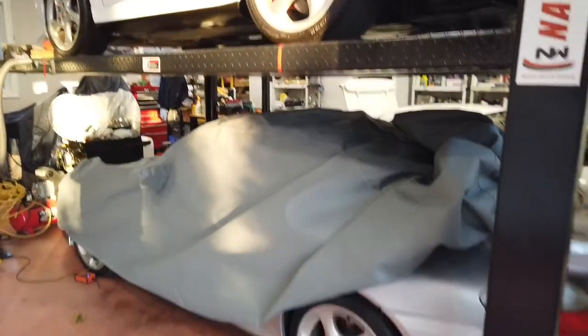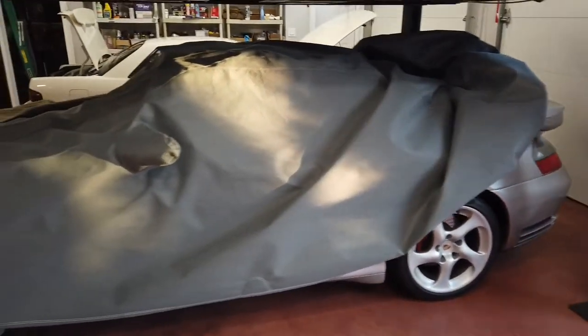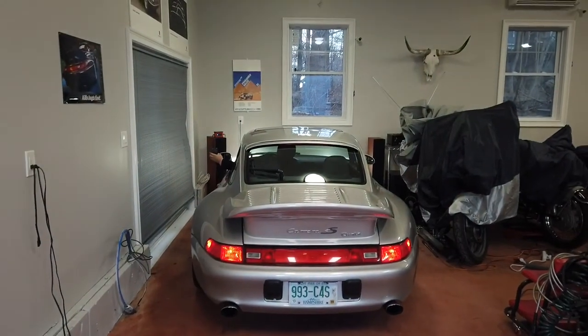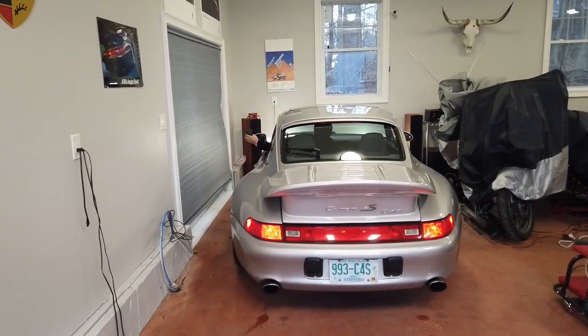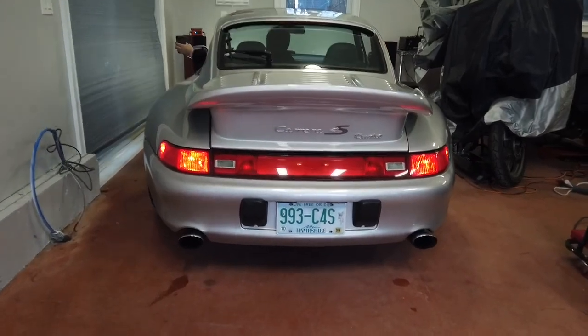At the Porsche Doctor's garage, there's nothing but good, mint Porsches. We hope you've enjoyed your little tour, and the next video will be on the 996 twin turbo, which is a lot quieter than this baby.